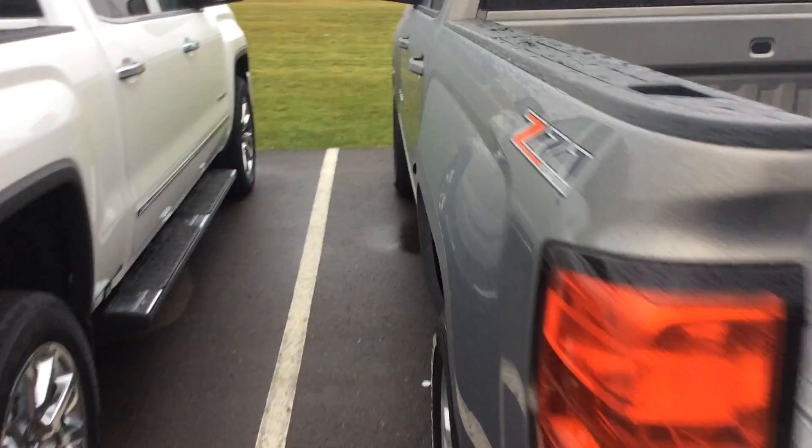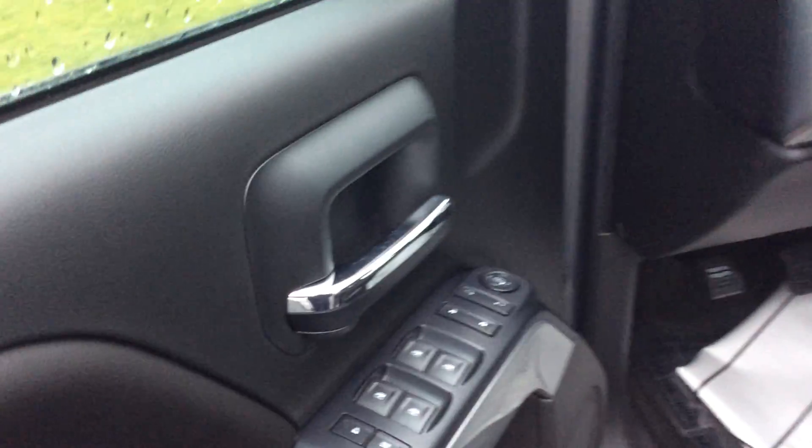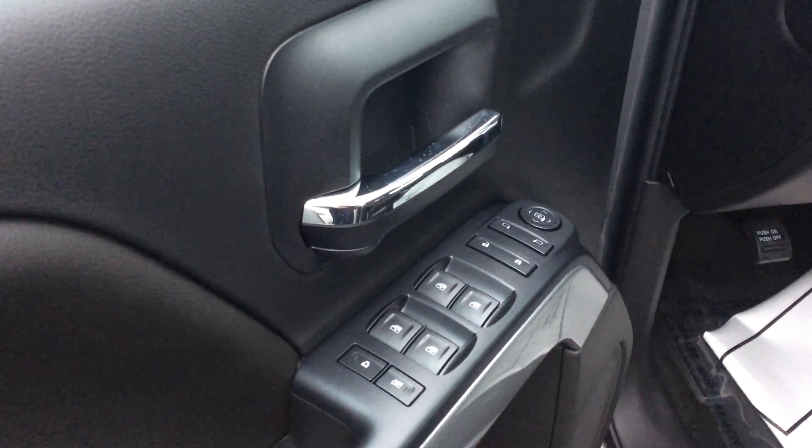Coming up on the driver's side, take a quick look at the power sliding rear window, and on the inside you'll have power windows, locks, and mirror controls.